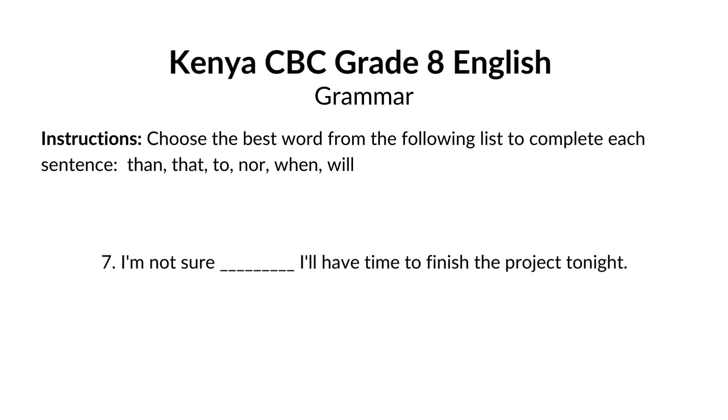I'm not sure blank I'll have time to finish the project tonight. The answer is that. I'm not sure that I'll have time to finish the project tonight. That is a conjunction used to introduce a clause. Here, it introduces a clause expressing doubt about having enough time.